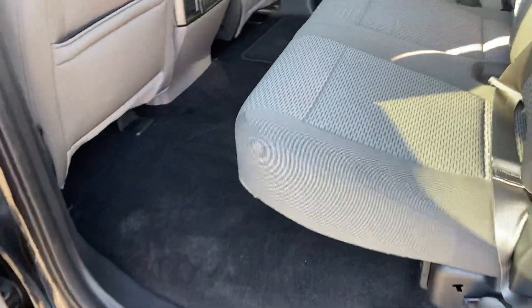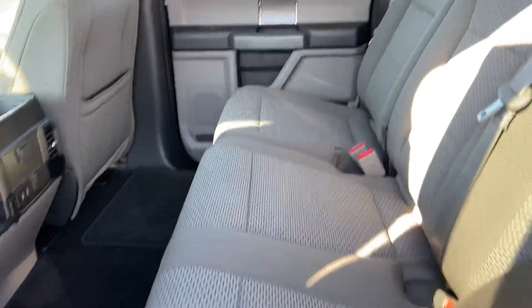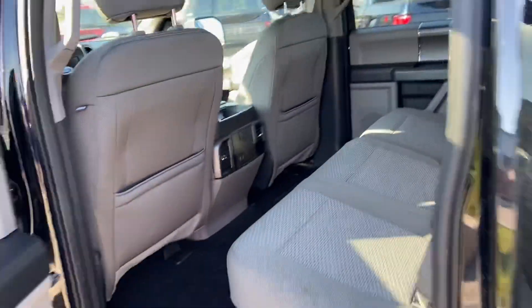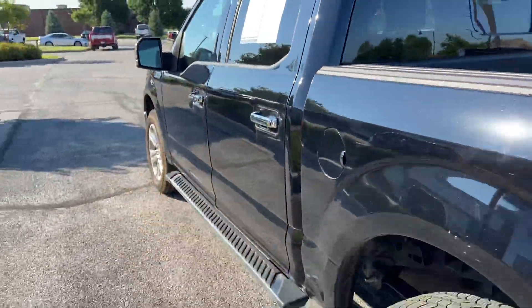Huge second row, and also has the window on the back that you can open and close at your leisure.